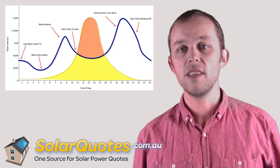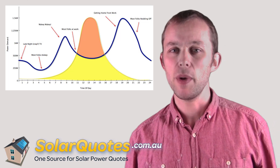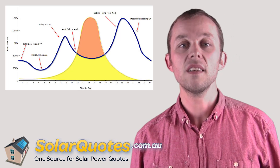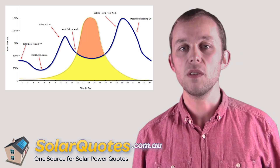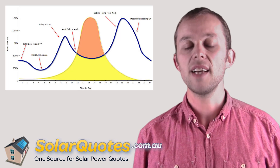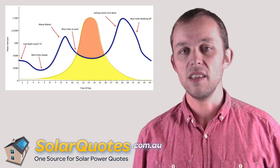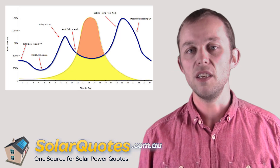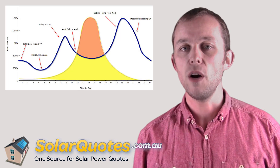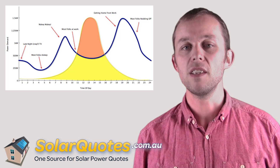The interesting thing is that the peak in household demand and the peak in solar electricity supply don't coincide. So generally, in most households, you'll be exporting a lot of electricity in the middle of the day — that's the orange shaded area. The yellow shaded area is the solar electricity you're generating that you're using in the house. These two shaded areas show the different amounts of money you get for your solar electricity.